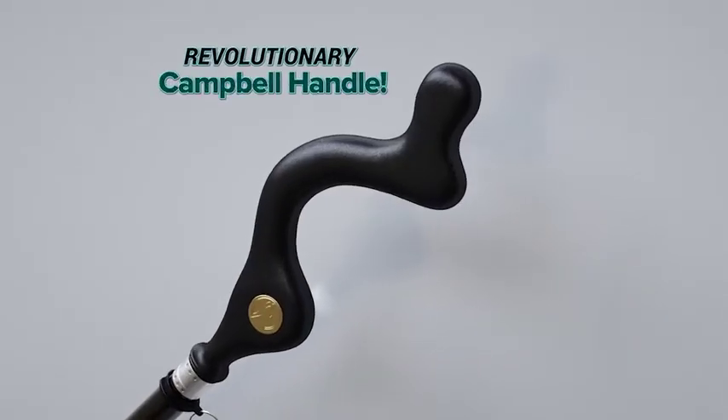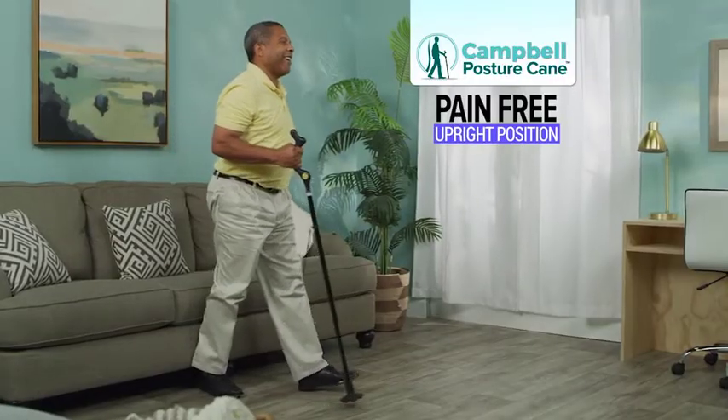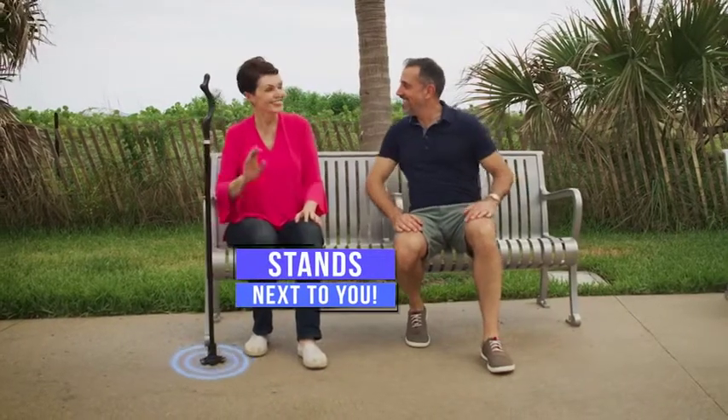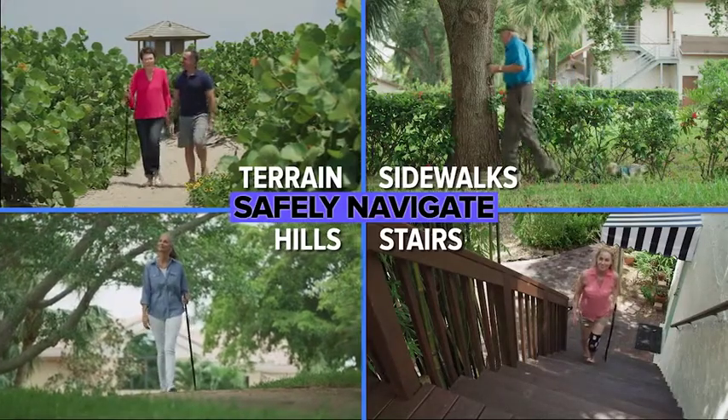The secret is in the revolutionary Campbell handle that takes the pressure off your shoulder and wrist, placing you in a natural, upright, pain-free position. The Campbell Posture Cane comes with a 360-degree traction tip that stands next to you, plus it helps you easily get up and out of chairs and safely navigate sidewalks and stairs.